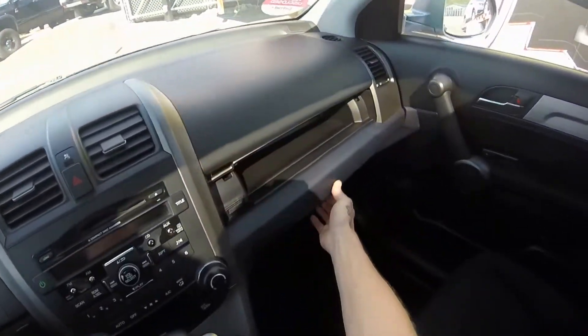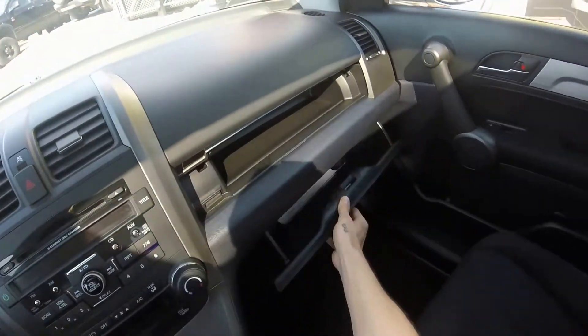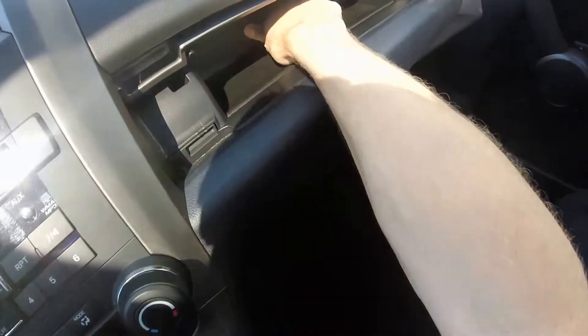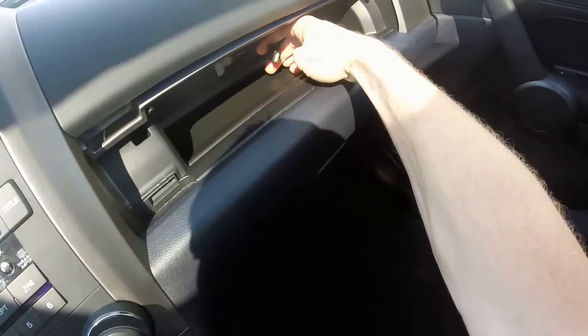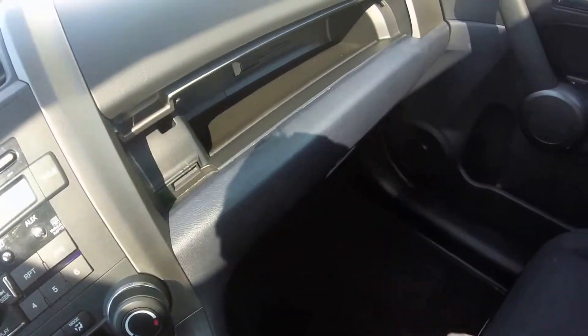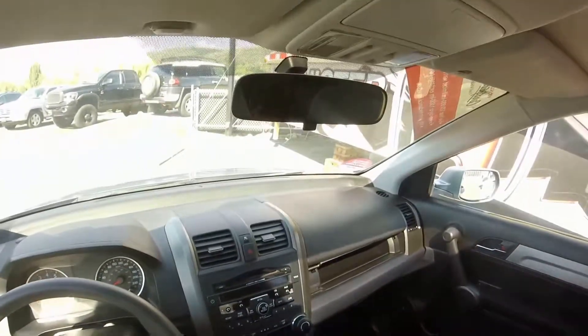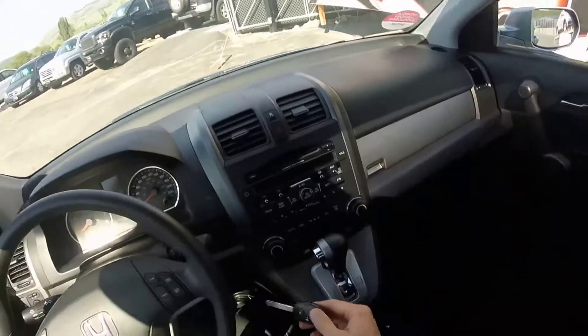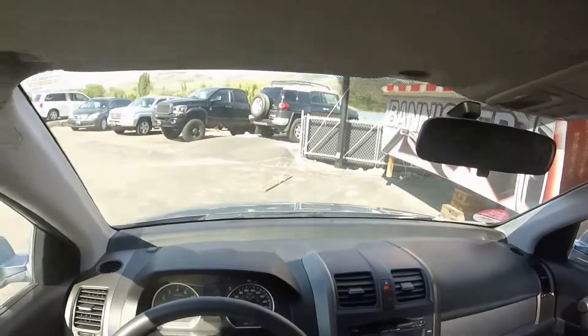A couple of extra little cubby holes including the glove box, and inside of this you've got a USB connector, so for a 2011 you can actually connect your iPhone or your Samsung or whatever smartphone you've got. It's also got a 6-disc in-dash changer.